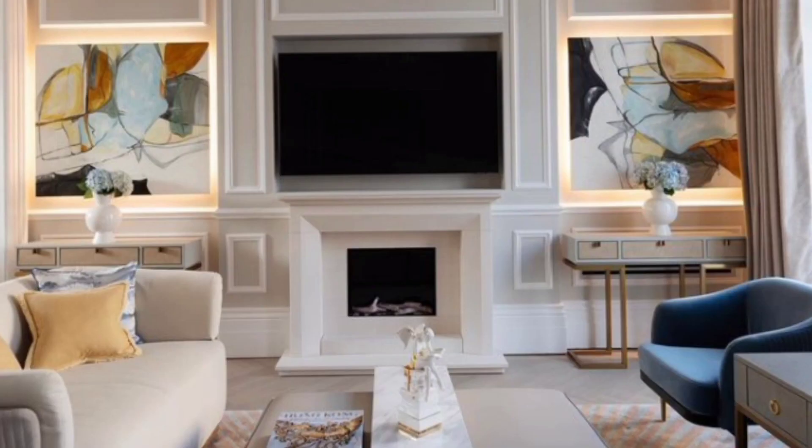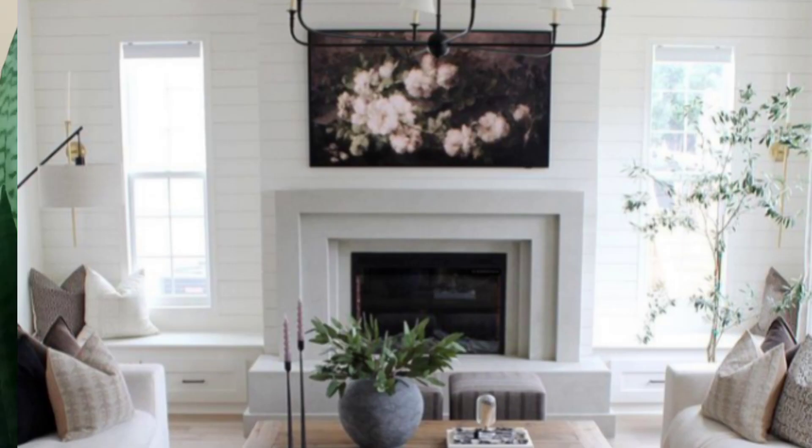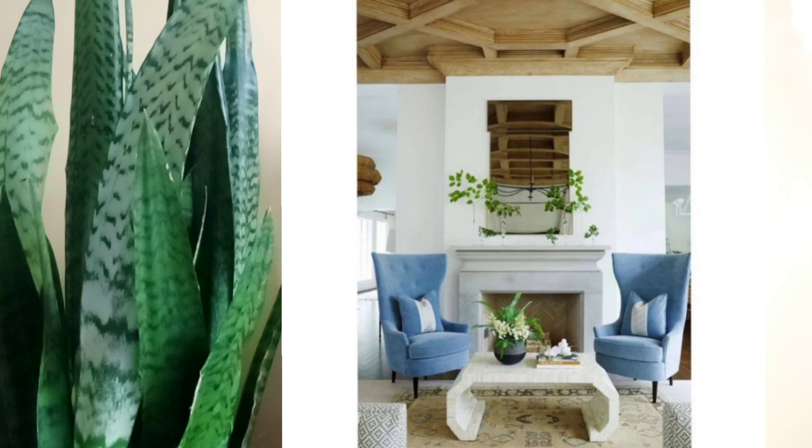A focal point is a necessity in every space, especially the living room, since it's the singular element the eye is drawn to first when someone enters. It helps bring things together, preventing the space from feeling chaotic. The main focal point in a living space could be the TV area, your fireplace area, or if you have a very large window in your living space.